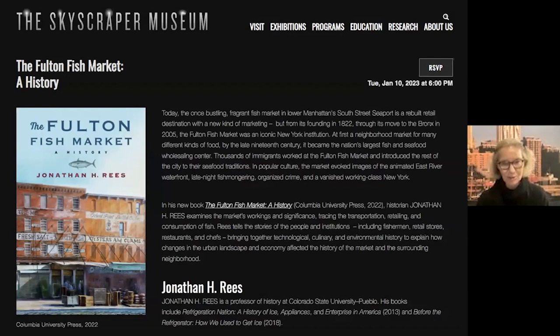Welcome, everyone. I'm Carol Willis. I'm the director of the Skyscraper Museum, and I'm sitting here in our gallery in front of one of the displays on the cases. You see the 1990s version of the South Street Seaport Pier 17 behind me and part of our exhibition that looks at lower Manhattan since 9-11.